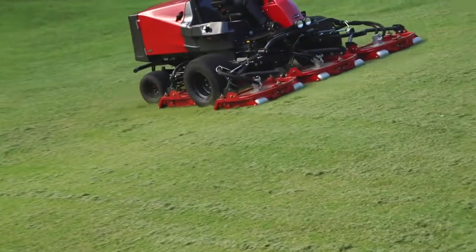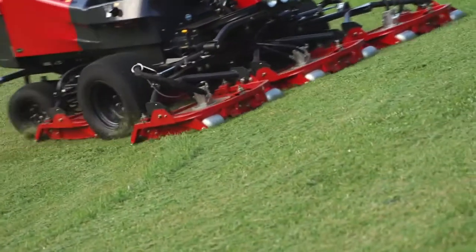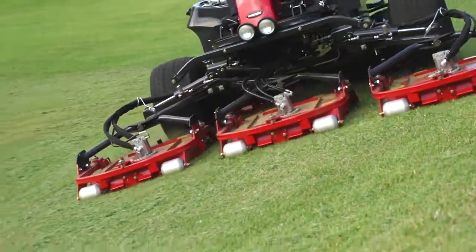The mower decks do not easily stir up sandy dust. By grinding up cut grass into small pieces, the GM-2810 creates a cleanly finished surface.